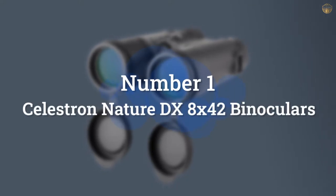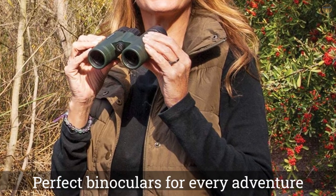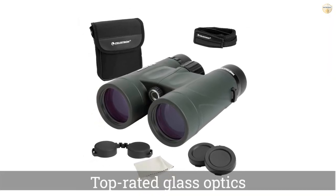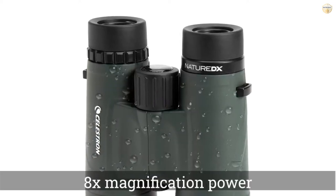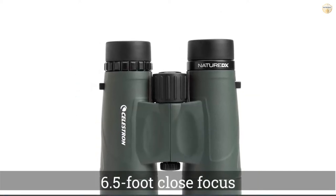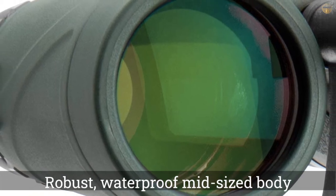Number 1: Most Popular. Celestron Nature DX 42 Binoculars. Celestron is recognized as one of the biggest and best manufacturers of telescopes, so it makes sense that their binoculars would be quality as well. The Nature DX Binoculars are our favorite binoculars for birdwatching, with some impressive features that make them a great choice for anyone. These binoculars have a very close focus of just 6.5 feet. If a bird happens to get close enough to you, you'll be able to see incredible detail in each of its feathers, giving you a close-up view like you've never had before.